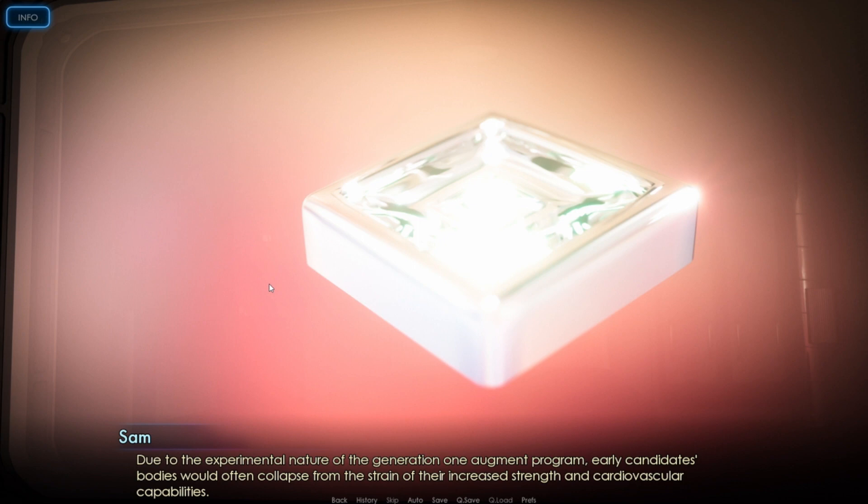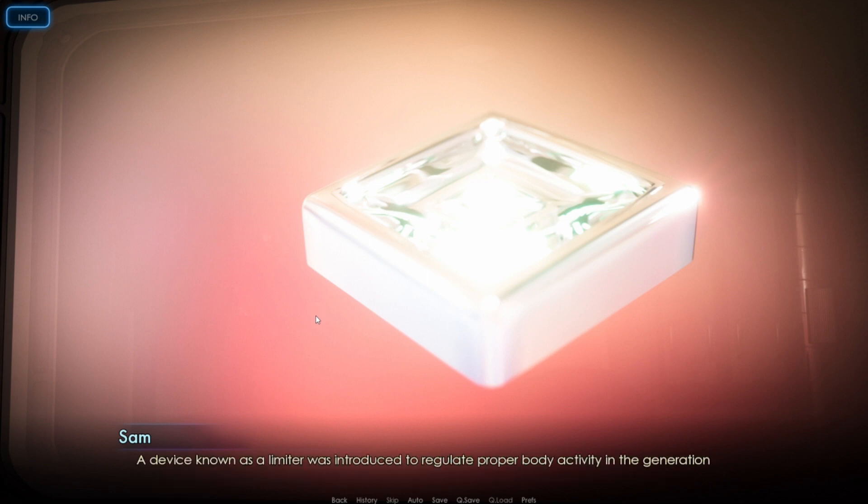Let's see — tell me about the limiter. Due to the experimental nature of the Generation 1 Augment program, early candidates' bodies would often collapse from the strain of the increased strength and cardiovascular capabilities. A device known as a limiter was introduced to regulate proper body activity. Typically, the limiter was located at the base of the neck. During normal use, displayed with a green light, the limiter would keep proper respiratory and musculoskeletal functions.